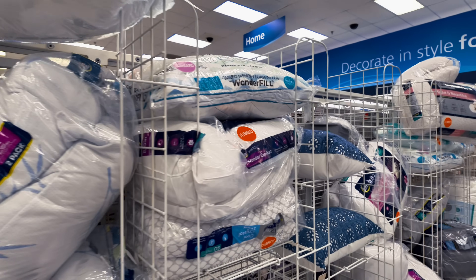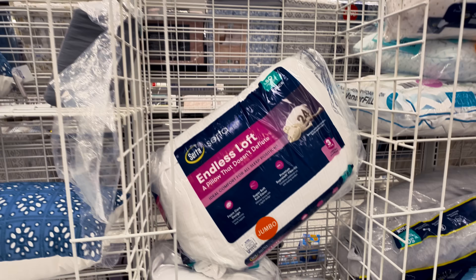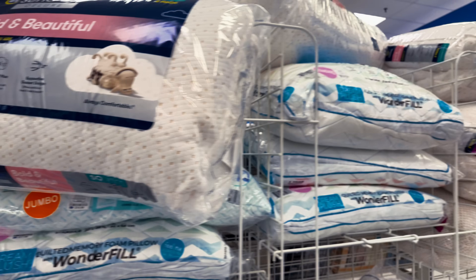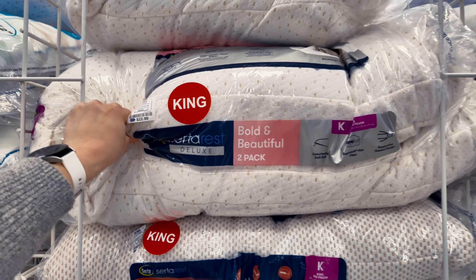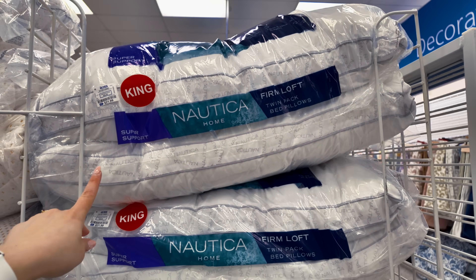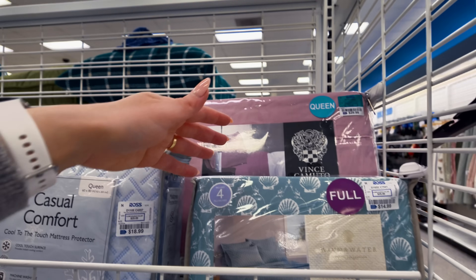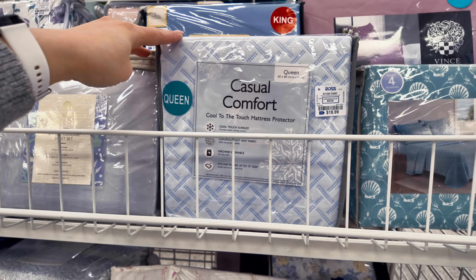They have all your pillows here. $13.99. Cerda, a pack of two, $16.99. They got these Cerda Bold and Beautiful, $18.99 for a set of two. They have your king size Cerda $22.99. Nautica Home $21.99. Let's keep checking the sheet sets over here because I'm impressed. This is full, $14.99. This is a queen set for $18.99.